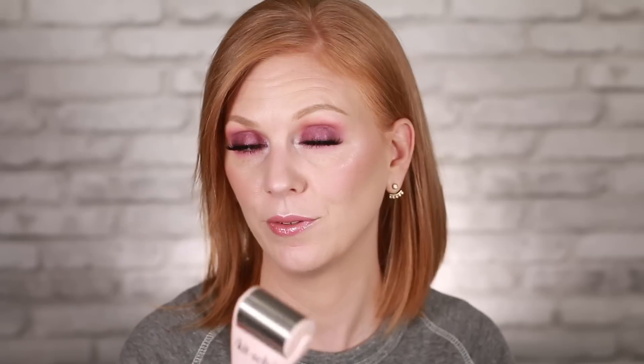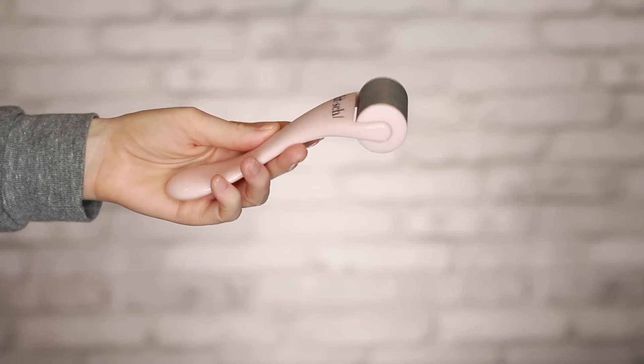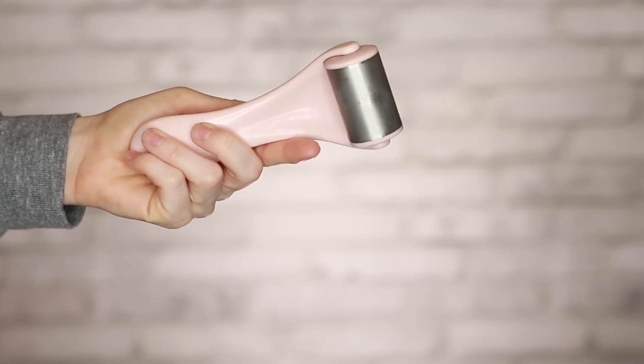This is the Kitsch Ice Roller. They're really going all in with the at-home facial theme. It's made with high-quality surgical stainless steel and helps calm inflammation, increase blood circulation, and alleviate sore muscles. I put it in the freezer and rolled it across my face, especially focusing on my under eyes. It feels really nice — cooling but not shocking cold. It doesn't feel cheap. It's a fun little thing to keep around.